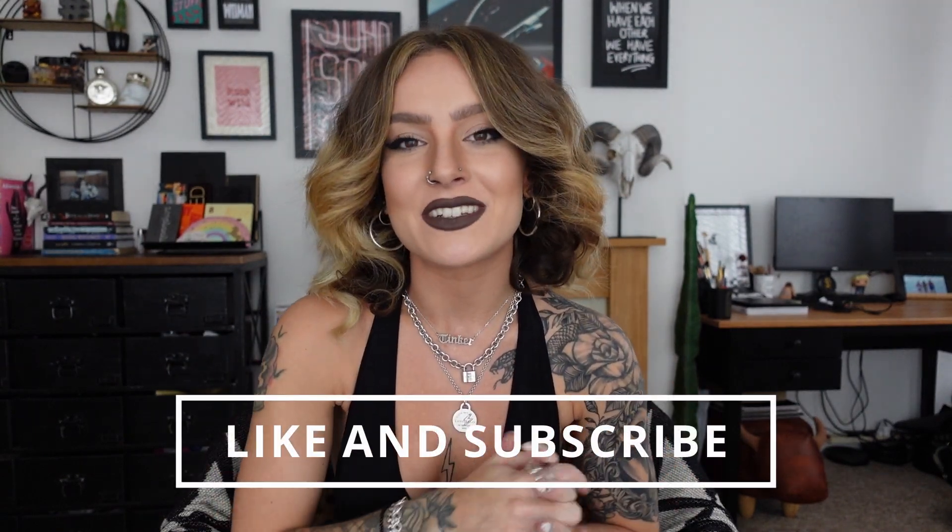As always, everything will be detailed in the description box. If there is anything you'd like to see from me in the future, please also leave me a comment down below. It's so good to be back — today has been a really nice day doing this, so I truly hope you enjoy today's video and I'll see you all soon.